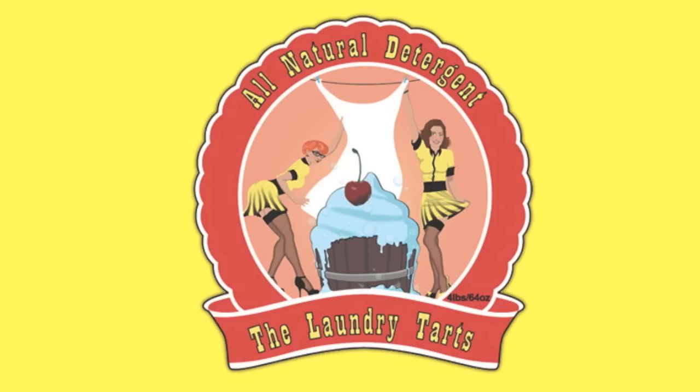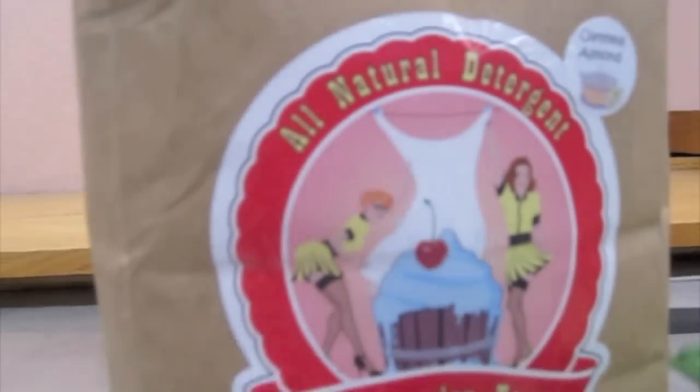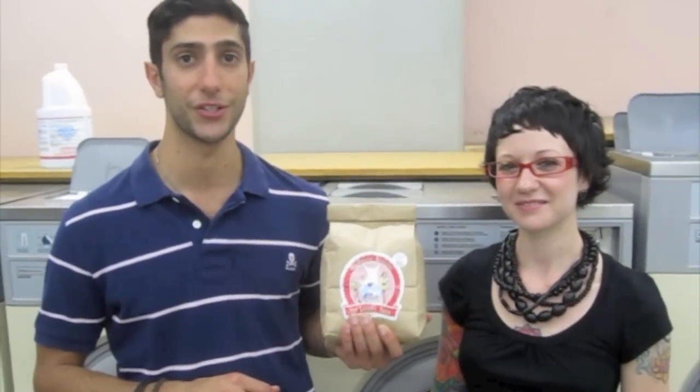Hey, this is Dave again from Whole State. Today we're going to be curating Laundry Tarts. I'm here with the co-creator Jessie. She started making it out of her basement in Toronto with Michelle, her co-partner. Together they made some amazing all-natural laundry detergent.